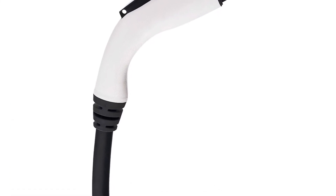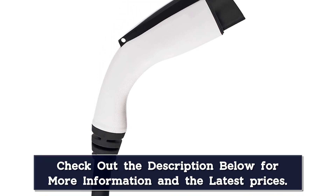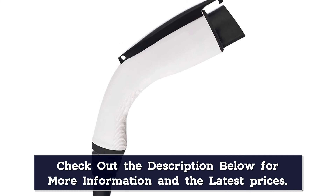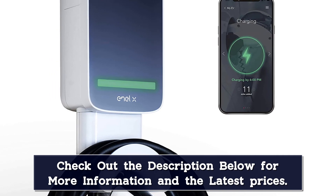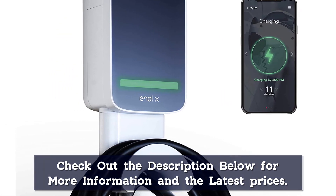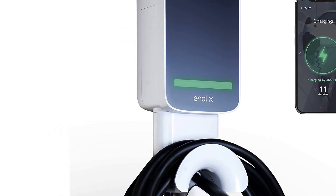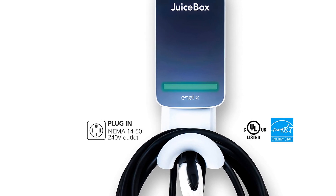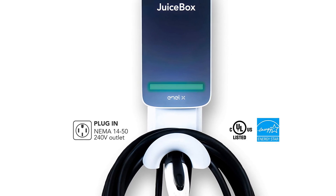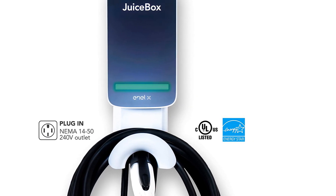As far as home EV chargers go, the JuiceBox is the most nuanced. It monitors and reports detailed energy outputs and charge time for each charging session, allows the user to set up adjustable notifications, and can even take advantage of different electricity pricing by customizing charge times. The JuiceBox has an extensive and up-to-date vehicle database, allowing these features to adapt to a variety of EVs seamlessly. With a three-year limited warranty, the JuiceBox is a great choice for those looking to have it all.